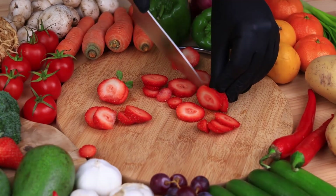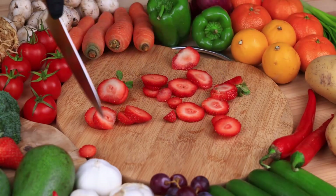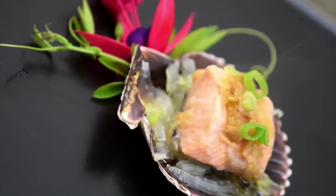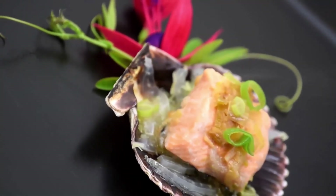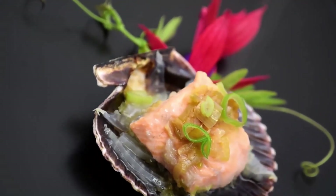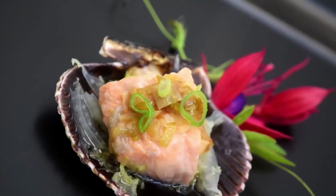In addition to playing a role in the breakdown of fats and carbohydrates for energy, vitamin B5 is critical to the manufacture of red blood cells, as well as sex and stress-related hormones produced in the adrenal glands — small glands that sit atop the kidneys.